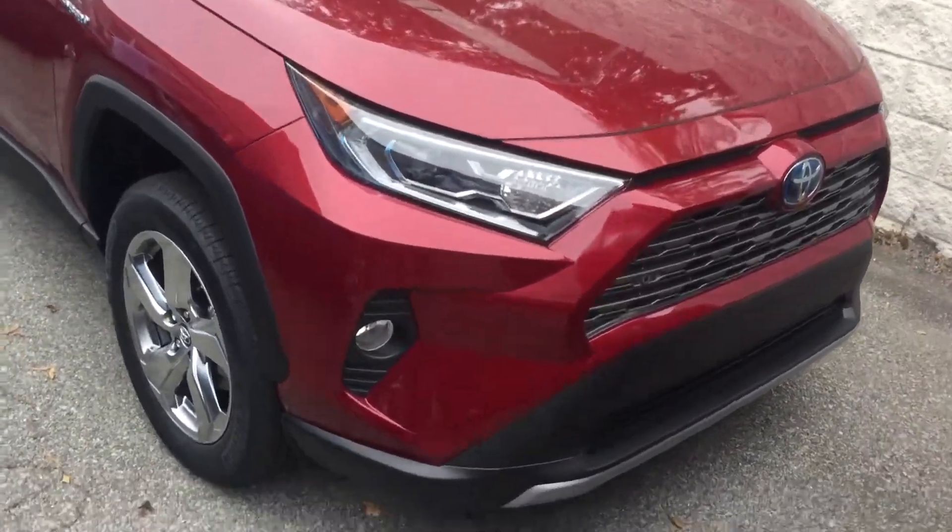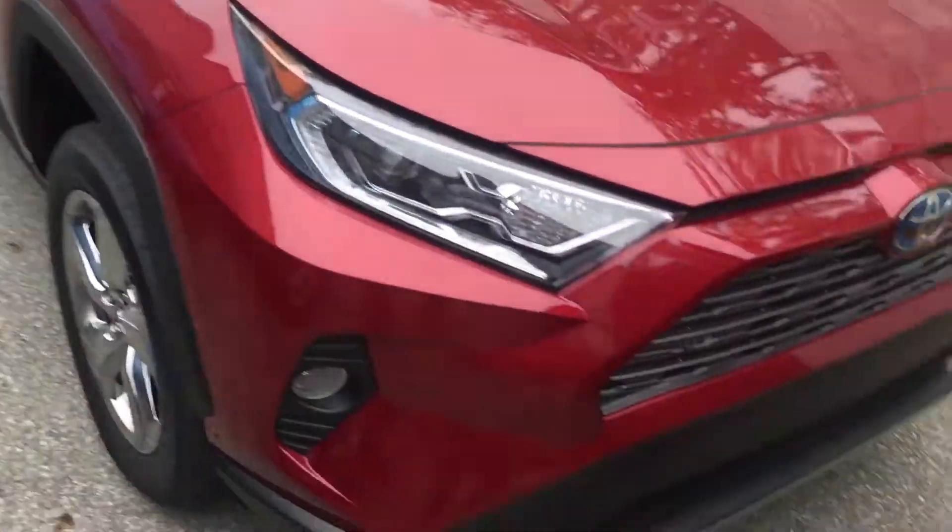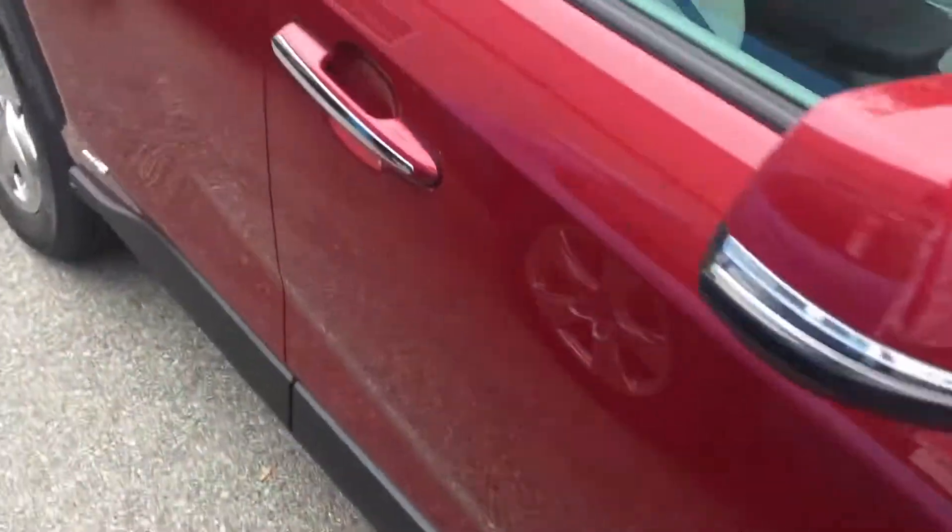Hey, my name is Ethan Lau with Mark Jacobson Toyota. I'm going to give you a closer look at the RAV4 Hybrid Limited in the Ruby Flair.